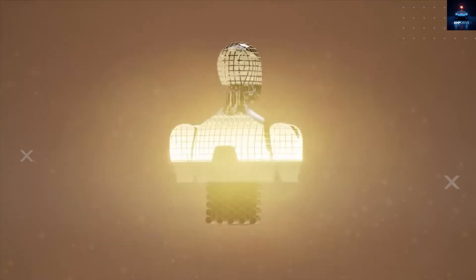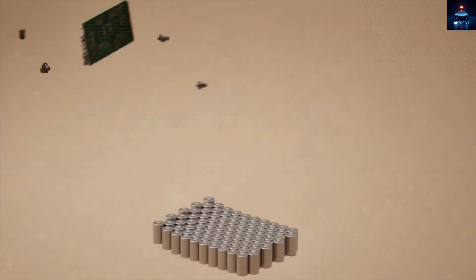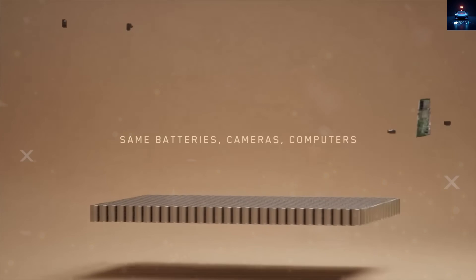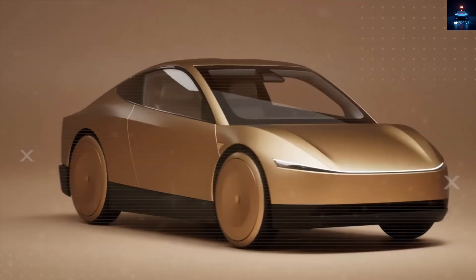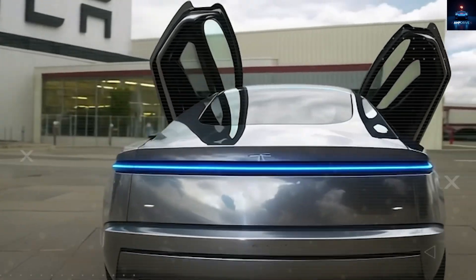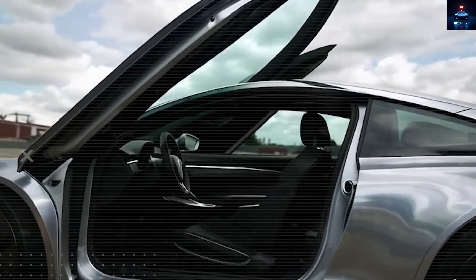Now think about the Tesla Model 2. It might be Tesla's first car designed with two key roles in mind: you can drive it as your personal, everyday ride. But when you're not using it, you can connect it to Tesla's network and let it run autonomously, making you money as a self-driving ride service. It's not just a car anymore — it's a smart machine that pays you back.